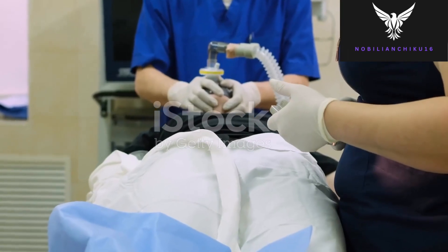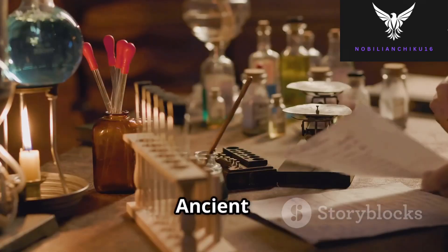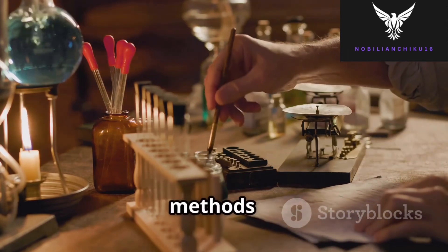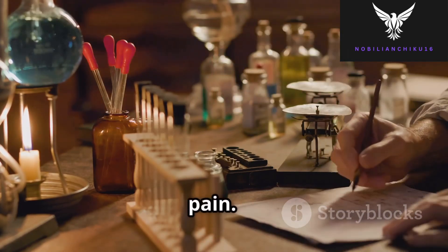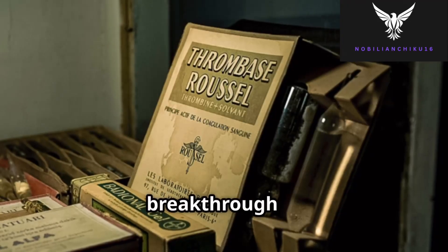Let's begin. For most of human history, surgery was a brutal ordeal. Ancient civilizations used rudimentary methods like alcohol, opium, and even hypnosis to dull pain, but true anesthesia was yet to be discovered.